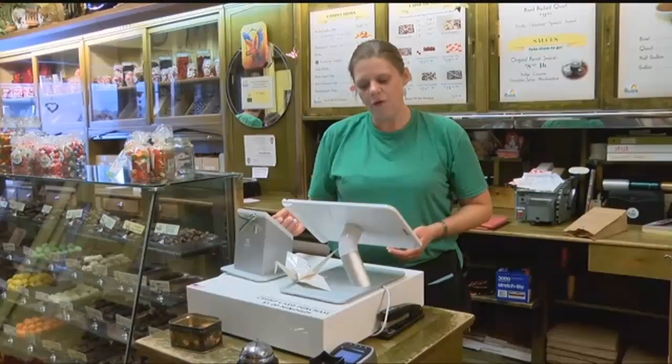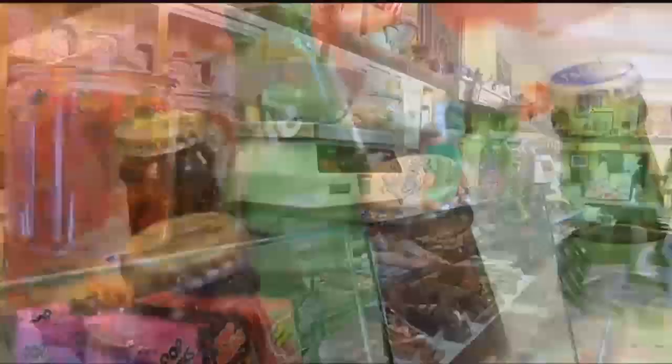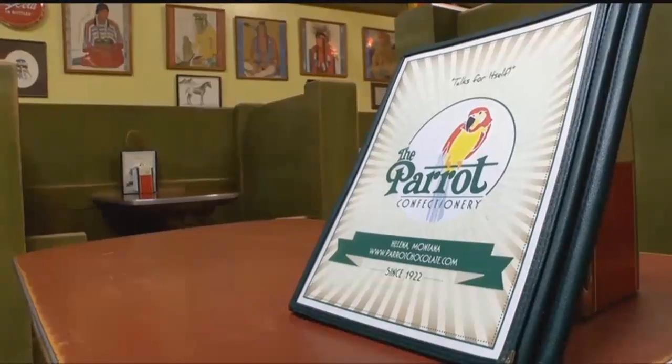With a loyal customer base, the older folks are awesome because this was their town, their place to hang out when they were in high school. And if you look around at the tables and the benches, they come in and they look for their initials.